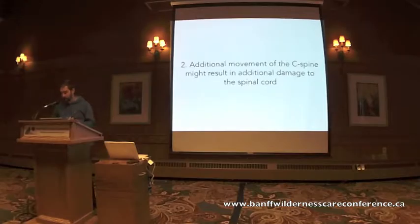Tenet number two: additional movements of the C-spine might result in additional damage to the spinal cord beyond the initial trauma — the secondary injury we all seem so concerned about. It's always been taught that additional movements in spinal patients will worsen the primary injury and cause secondary injury. But in reality, there's actually been no data to support this at all. There is no evidence to support the notion that immobilization provides any benefit to the patient.